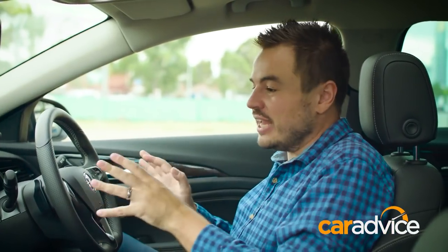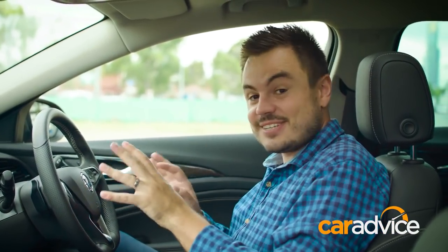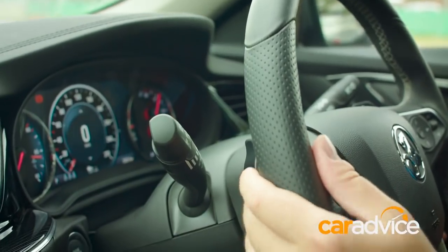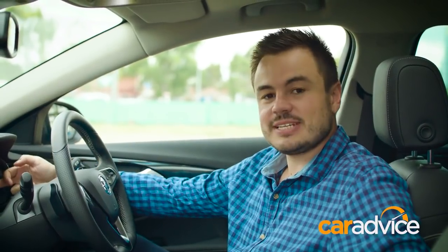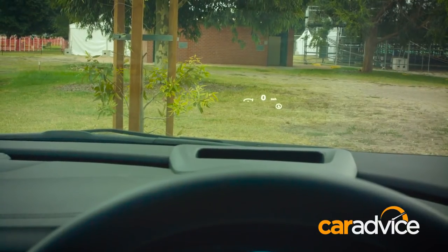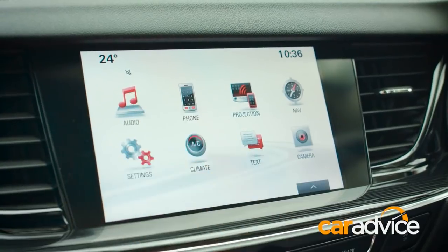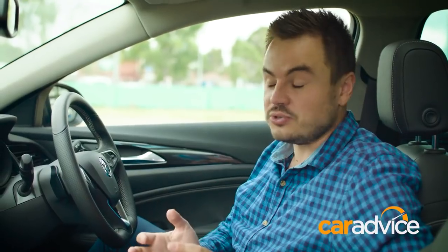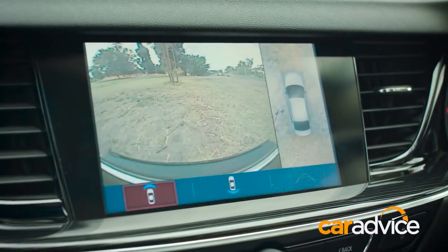The front seat is where you're going to be spending most of your time, and this is a super premium place to be. The steering wheel sits beautifully in the hands, and you've got a set of paddle shifters as well. Ahead of the driver, there's a big LCD display that you can customise, plus a heads-up display so you'll never go over the speed limit without knowing. The cornerstone is the 8-inch MyLink infotainment system, which includes DAB digital radio, Apple CarPlay, and Android Auto — it's a really good unit and super easy to use.